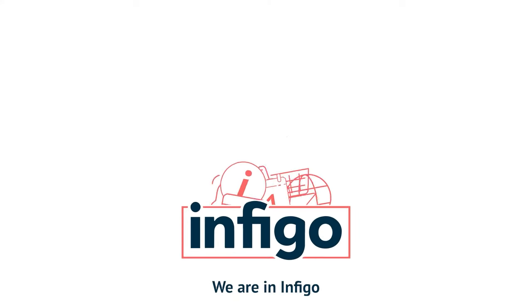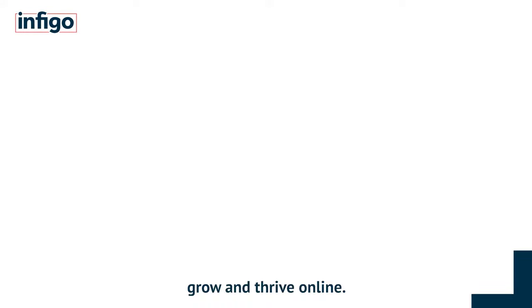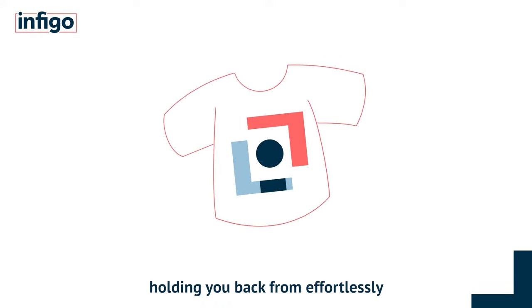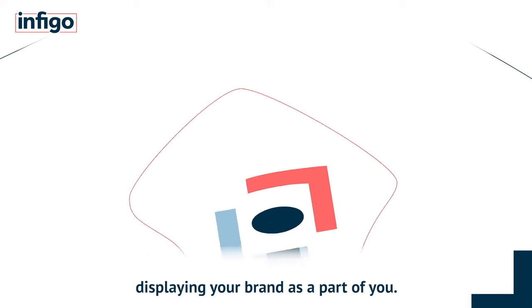Hello, we are Infigo and we are here to help you and your business grow and thrive online. Our web to print platform removes the barriers holding you back from effortlessly displaying your brand as part of you.